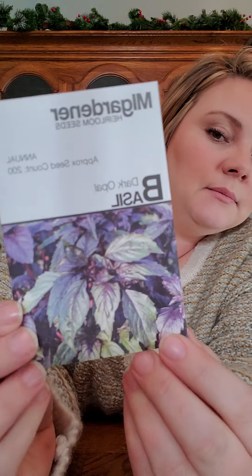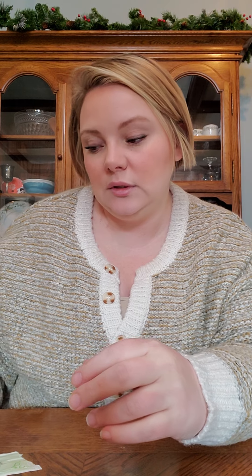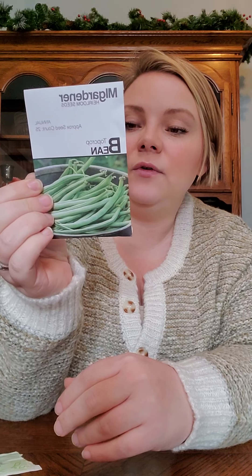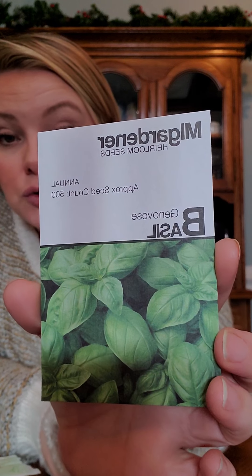This one just looked fun — dark opal basil from MI Gardener. I'm really excited about different varieties like purple basil — things that are just kind of off the wall, something you can't just get at the grocery store. Next is the Top Crop bean bush beans — they're container friendly and days to maturity is 45 to 55 days. And I have some Genovese basil — just some generic basil. I have a lot of repeats, but I'm doing two gardens in two different locations so I'll mix and match.